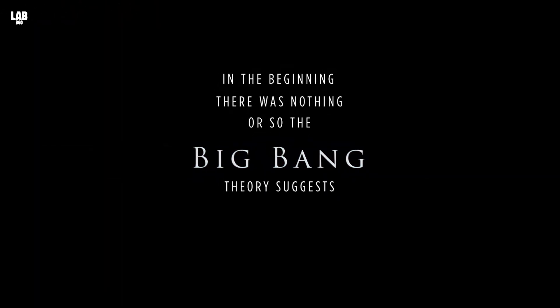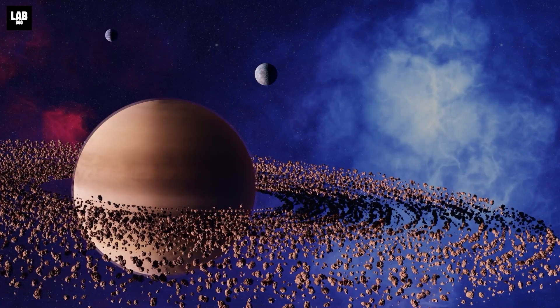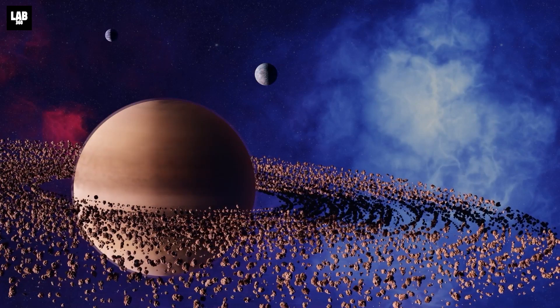In the beginning, there was nothing — or so the Big Bang Theory suggests. And then, boom! The birth of our universe. Like all families, our solar system's members have a regular origin story.